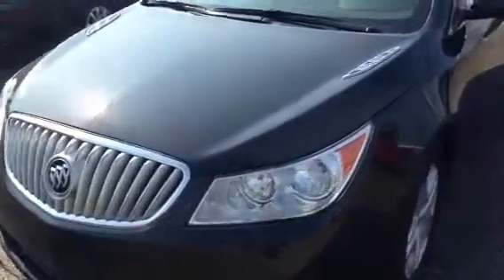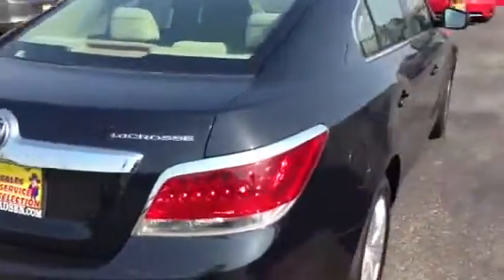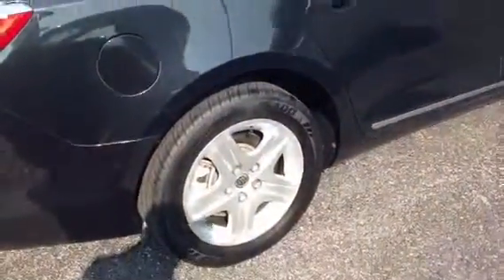Walk around here to show you that this car is in immaculate condition. It's got brand new Toyo tires on there, no dings or dings in this car. It's got 58,000 miles on it. Come around here to show you the back — it's got a nice light interior in there that really offsets the car with the dark exterior. It's also got the nice chrome vents on the hood.